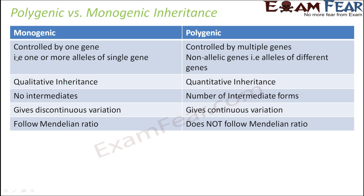As discussed, monogenic inheritance is controlled by one gene — that is, one or more alleles of one gene — whereas polygenic inheritance is controlled by multiple genes, that is non-allelic genes, with different alleles located on different genes. Monogenic inheritance is qualitative because the final trait is determined by just one particular gene. But polygenic is quantitative because all the dominant alleles or contributing alleles contribute, and their cumulative effect gives the final output.